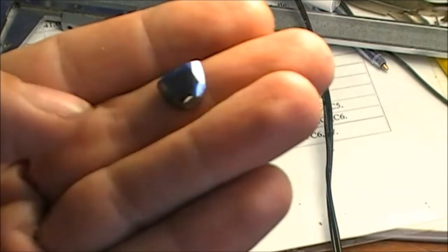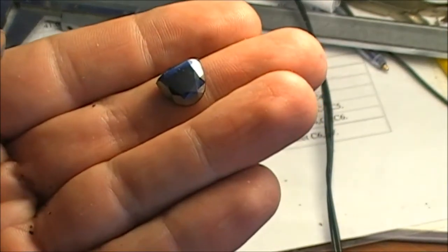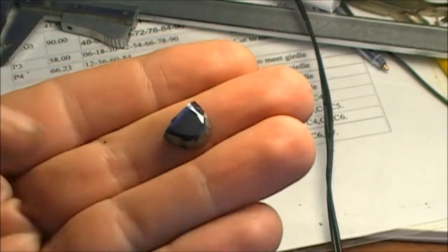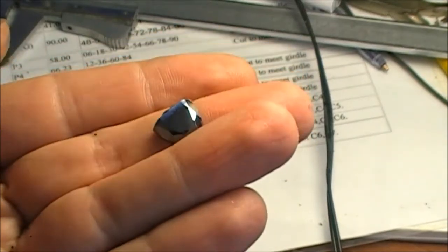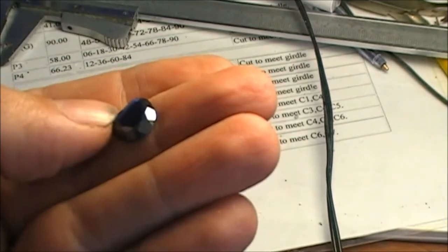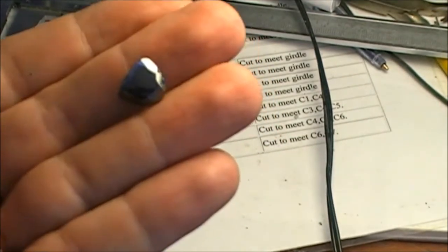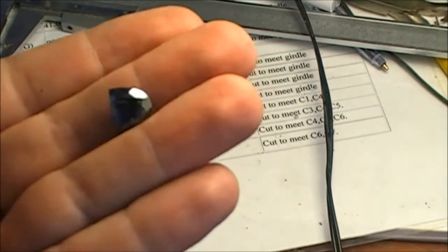Hi! Want some gory video today? I'm going to show you what happens when you grind hematite — you will see blood coming out from the stones. Hematite is a main mineral for iron, and its name comes from the Greek 'heme,' which means blood. And you will see why as you grind it.